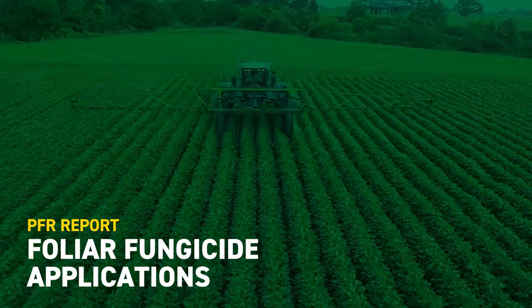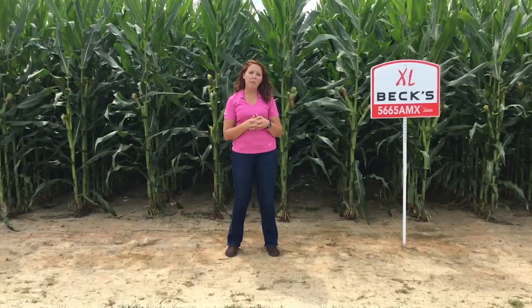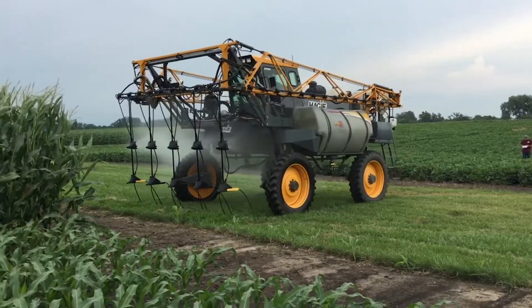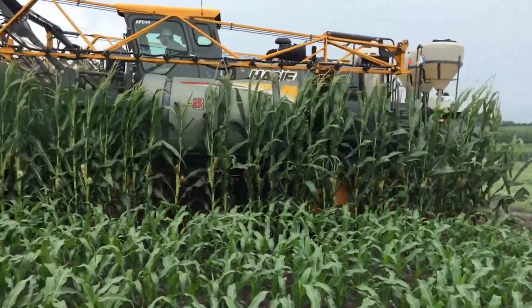Alexandra Knight here with another PFR report. Today we're in front of our fungicide placement study where we're comparing 360 undercovers to the over-the-top application. We want to see if there are coverage differences and whether this impacts yield. We're doing this at VT timing because we've seen this give us a better return on investment in the past.